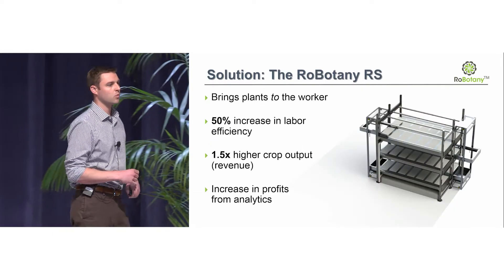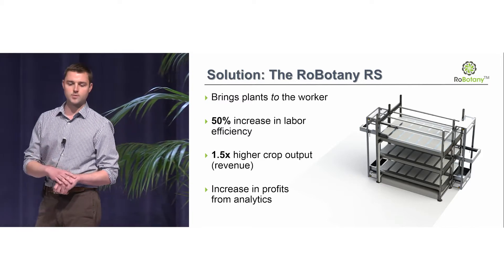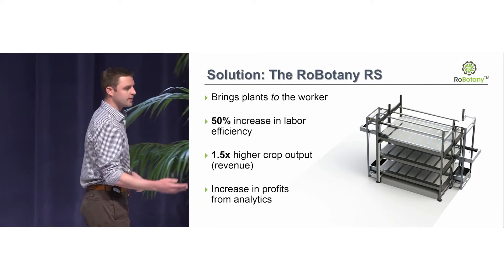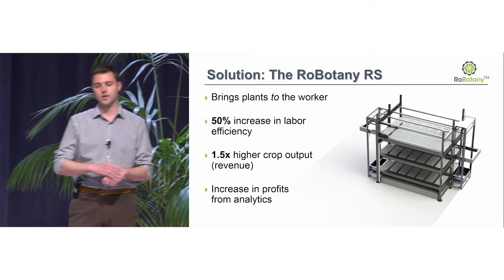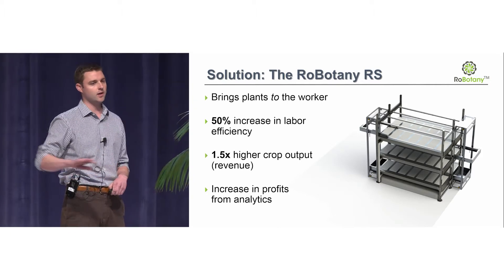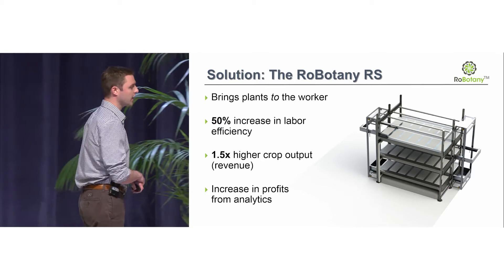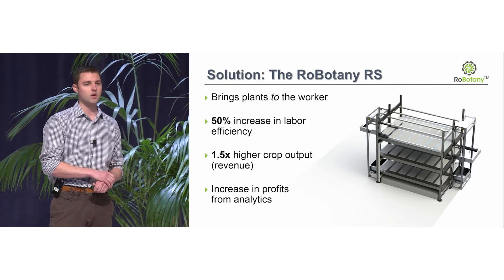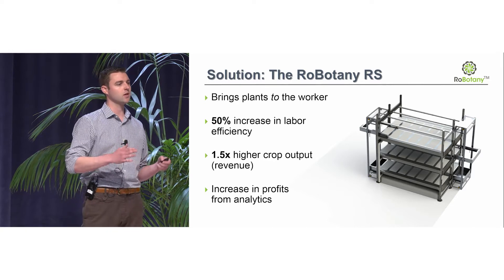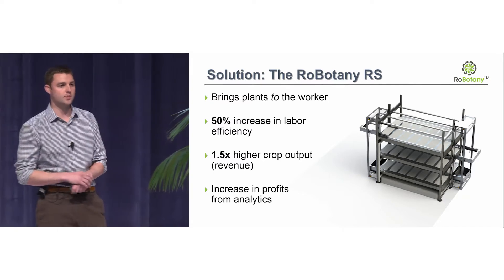At Robotony, we're bringing plants to the worker. Our mobile robot goes and grabs the tray, takes it down to a conveyor belt or our track system, takes it out of the human-free grow room, and moves on to the other stations. By doing that alone, without even automating the rest of the workflow, we can increase labor efficiency by 50%. We no longer need ladders and scissor lifts, so we can bring the racks closer together and increase crop output by over one and a half times.